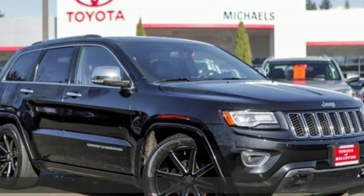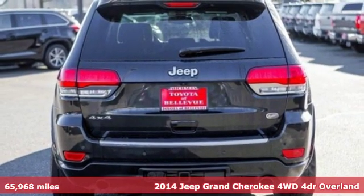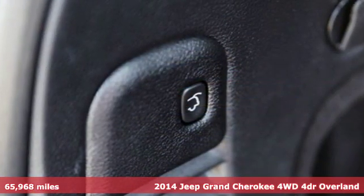Here's a 2014 Jeep Grand Cherokee, forged from capability, bathed in luxury. This Grand Cherokee elevates your adventures.